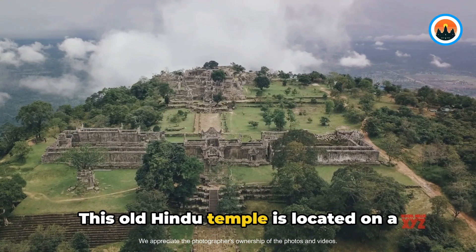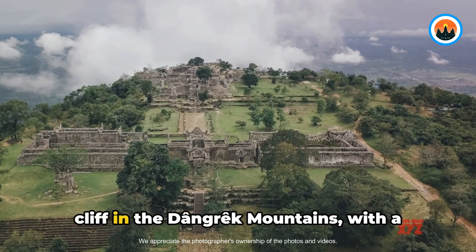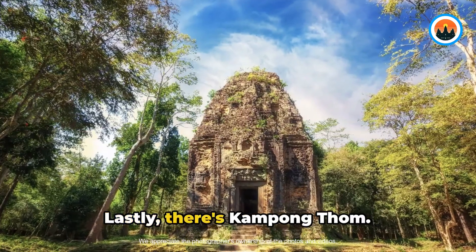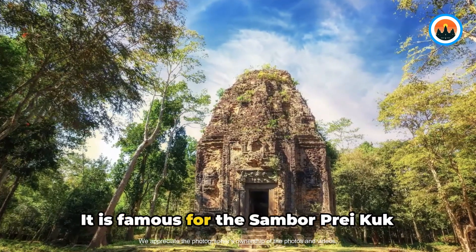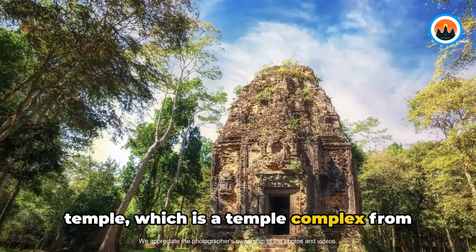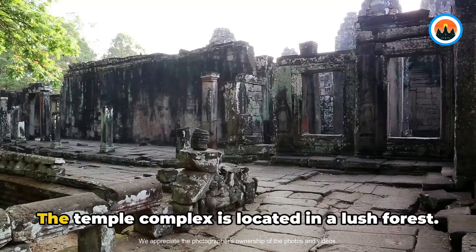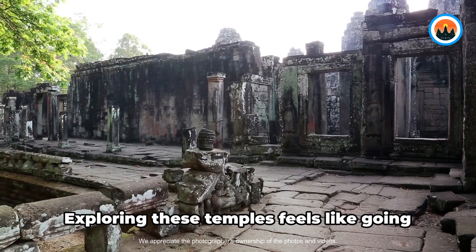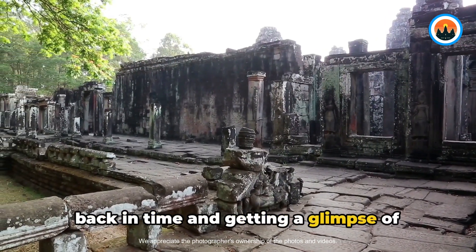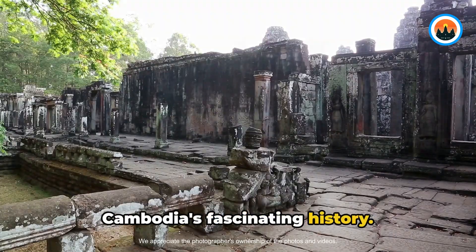This old Hindu temple is located on a cliff in the Dangrek Mountains with a view of Cambodia's plains. Lastly, there's Kampong Thom, famous for the Sambor Prei Kuk Temple, a temple complex from before the Angkorian period, located in a lush forest. Exploring these temples feels like going back in time and getting a glimpse of Cambodia's fascinating history.